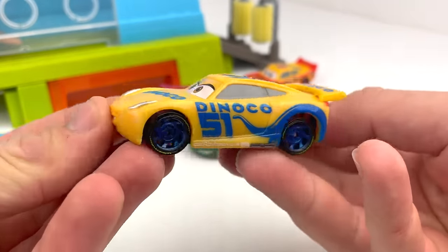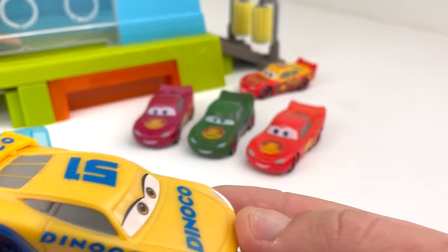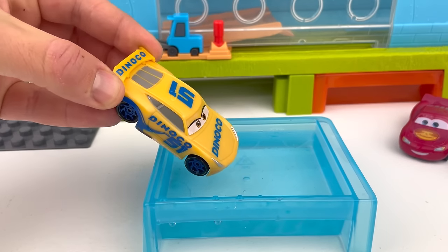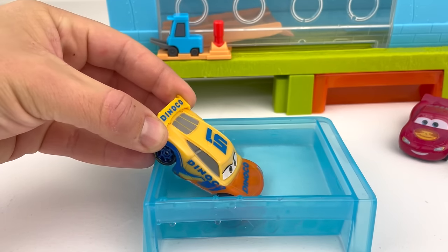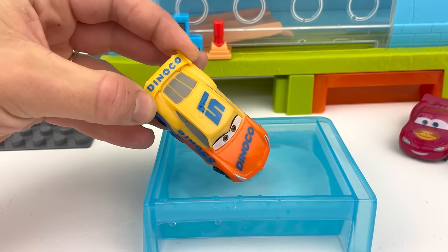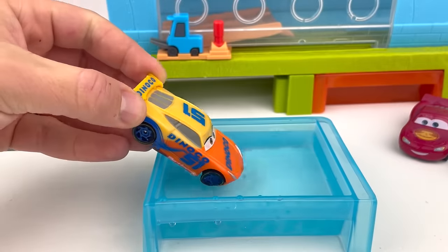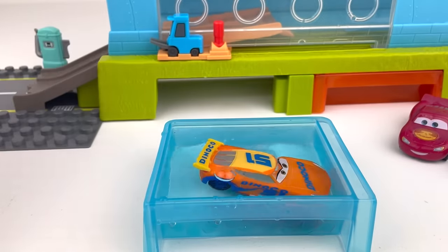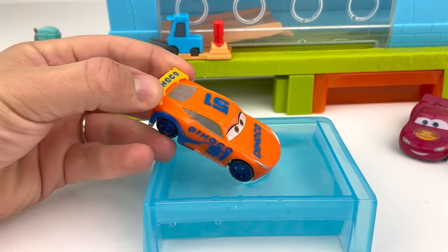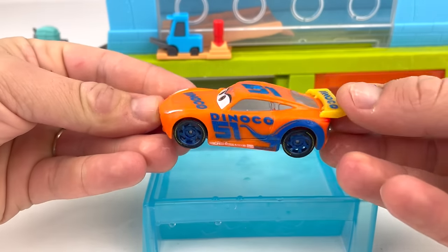Cruz Ramirez! And this is the yellow version. But we know if we put it in the cold water, this is going to change color! Let's check it out! Look guys, it's changing into an orange color! Look at how bright that is! Let's put the whole car inside, and a little dip — there! Now Cruz is full bright orange! That looks so awesome!